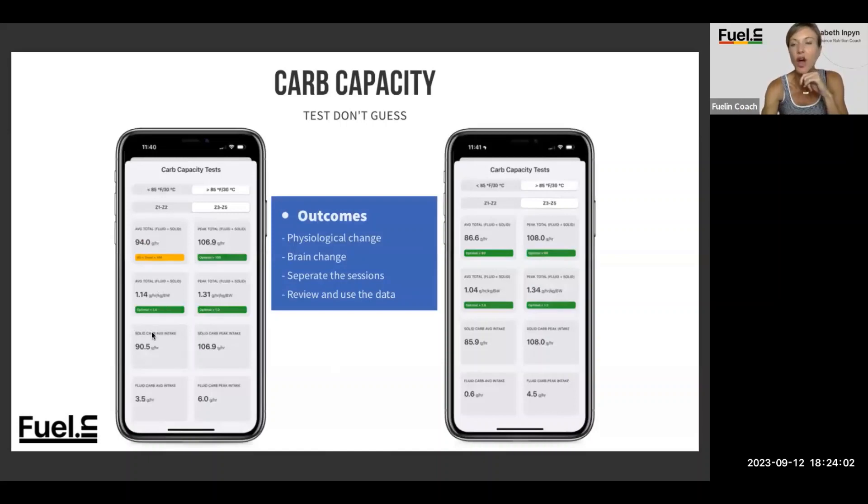Green is always the color we're looking for. As you can see, 94 on this carb test — good, great. Same thing, 106 grams per hour.